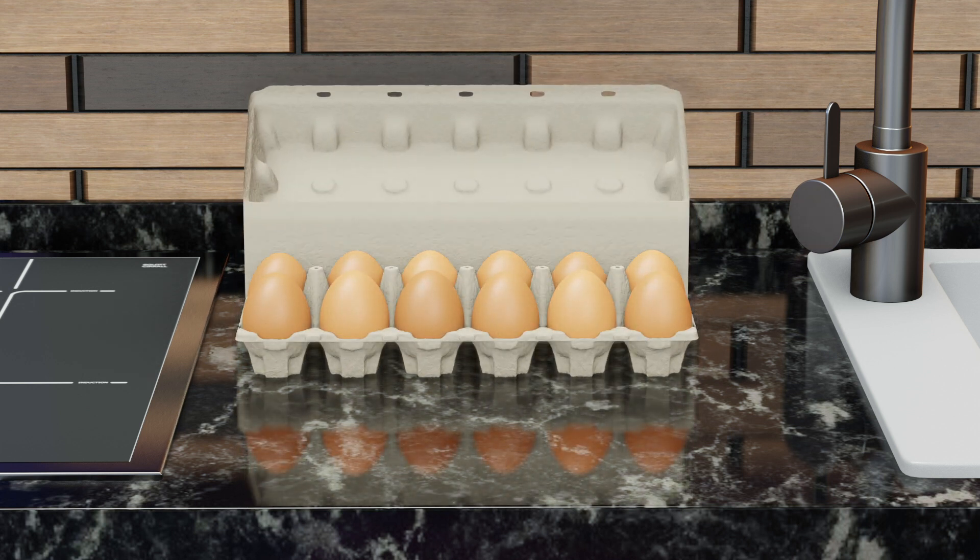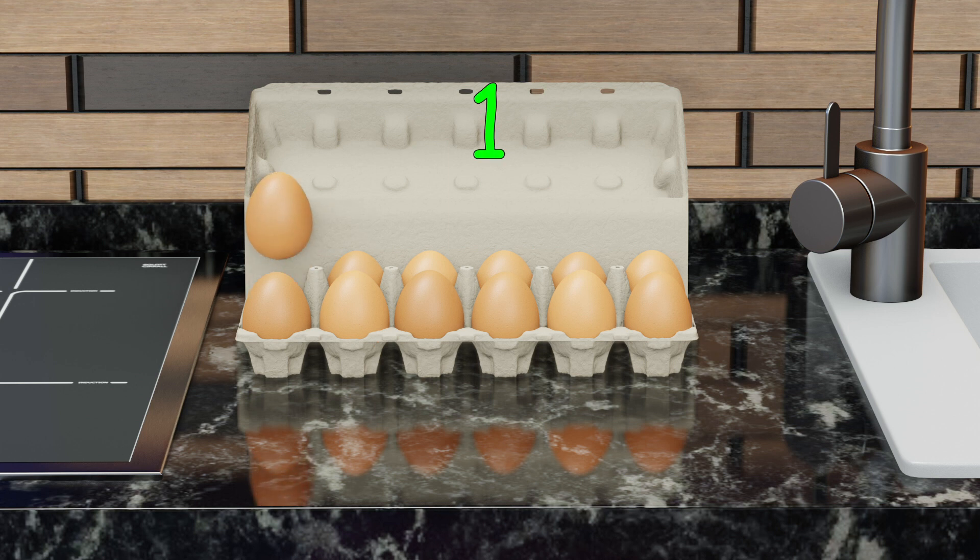Yeah, I was right — it's an egg box and it's full of eggs! Let's count the eggs: 1, 2, 3, 4, 5, 6, 7, 8, 9, 10, 11, 12. There are 12 eggs. I remember my mom once said that an egg carton that contains 12 eggs is called a dozen.